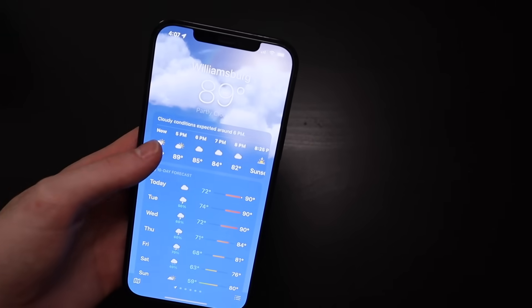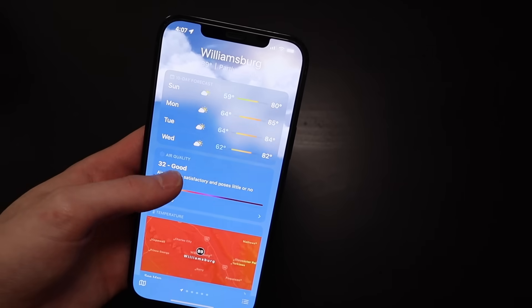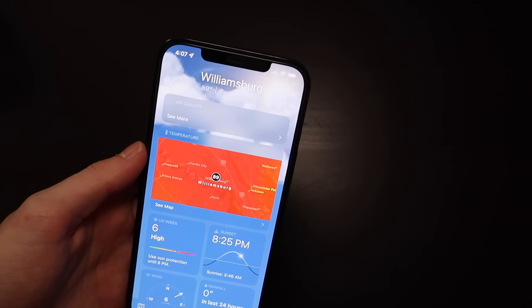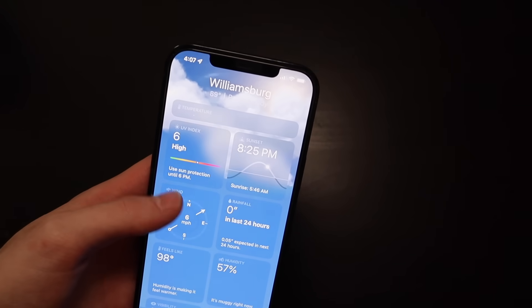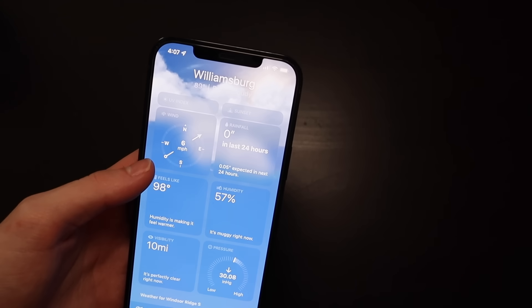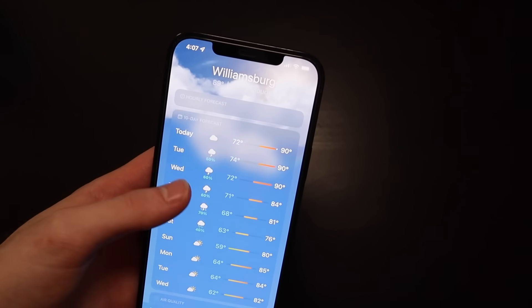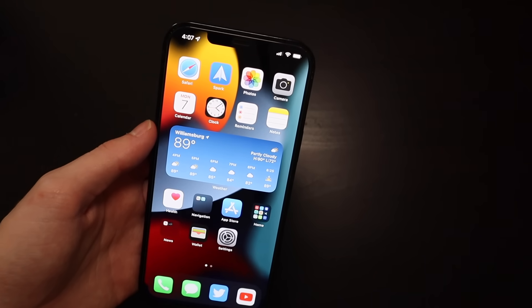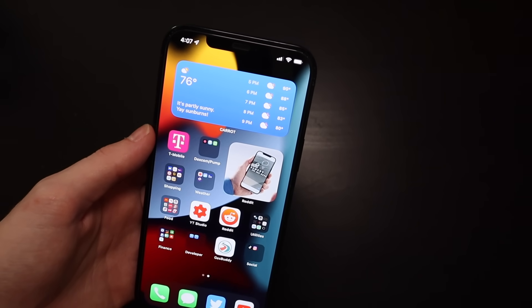Hopping into the new Weather app, you can see we have a bunch of new stuff. We've got the 10-day forecast, the hourly forecast up at the top, air quality, and a map right here. You can view temperature, air quality, and precipitation on the map. You also have your UV index — all of that is nicely laid out at the bottom. It's the same information that was there before but it's a lot better in the new Weather app. The Maps app has also been redesigned with a much better UI.